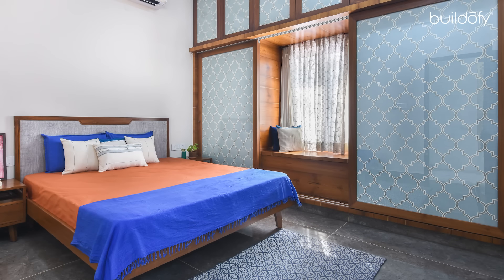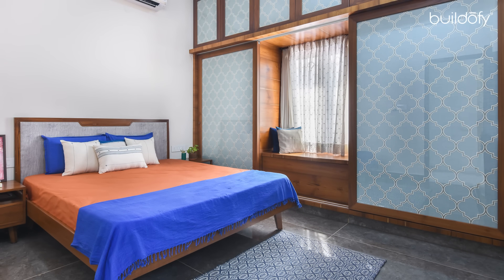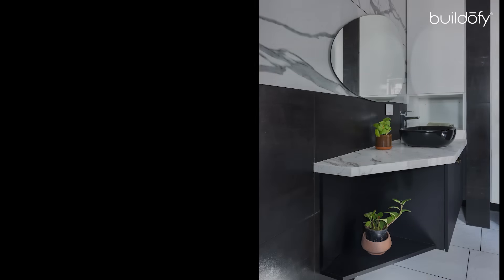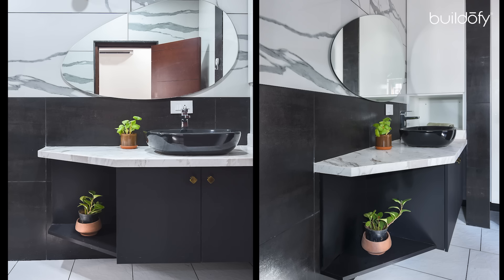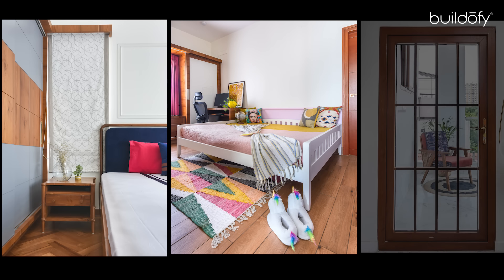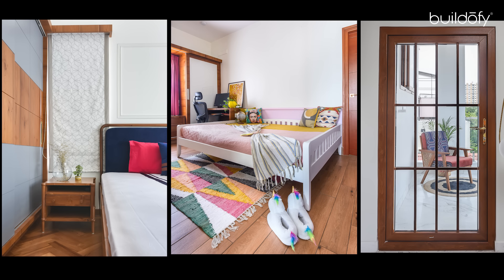The third floor also has the guest bedroom. The main highlight of this space is the wardrobe with patterned fabric inlay. The guest bedroom sports a black and white bathroom with an elliptical mirror and a beautiful black sink to complete the look.